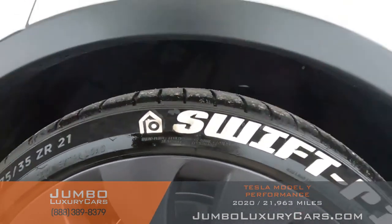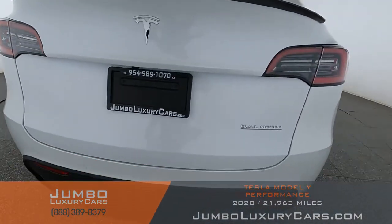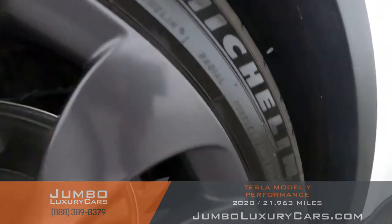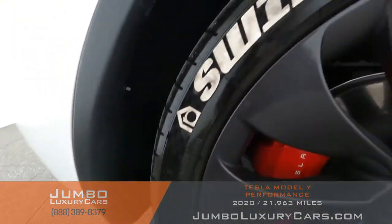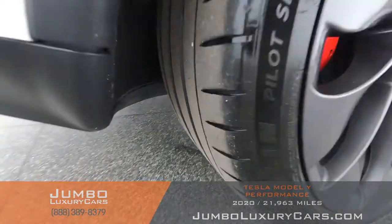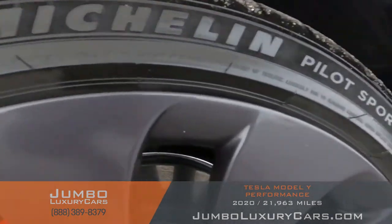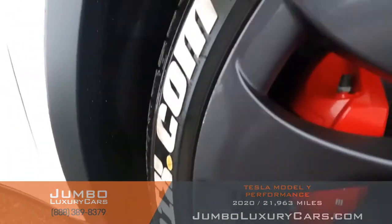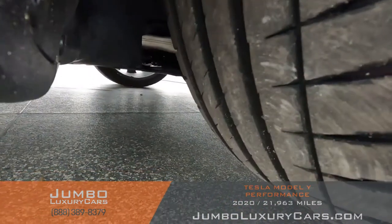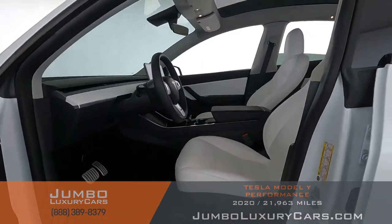No curb rash on this rim — tires in excellent condition. No curb rash on this rim — tires in excellent condition. Here we have light curb rash, barely noticeable. Tires in excellent condition. Overall, the rims and tires are in excellent condition.